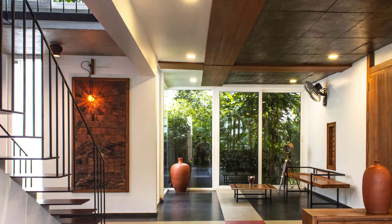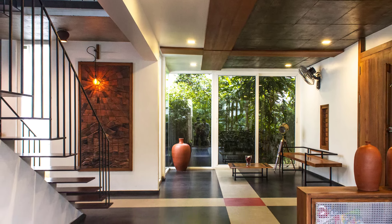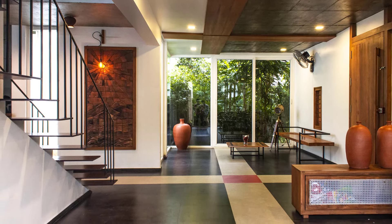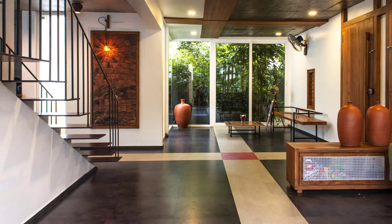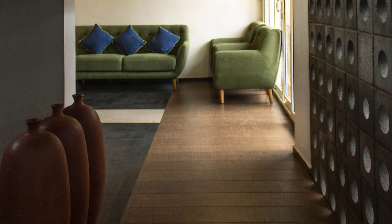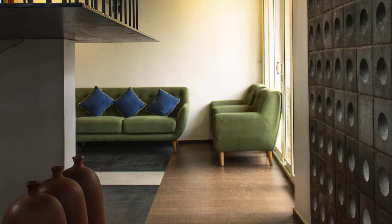Inside, the focus shifts to spatial quality and functionality. Large windows and custom-designed jalis allow ample natural light and cross-ventilation, creating a bright and energetic atmosphere. The interior design emphasizes simplicity and minimalism while ensuring every element is thoughtfully curated for comfort and style.